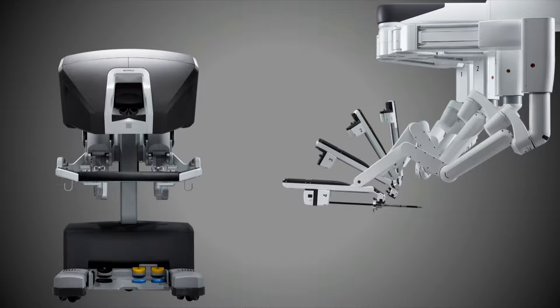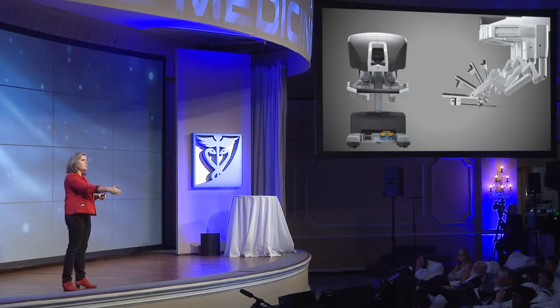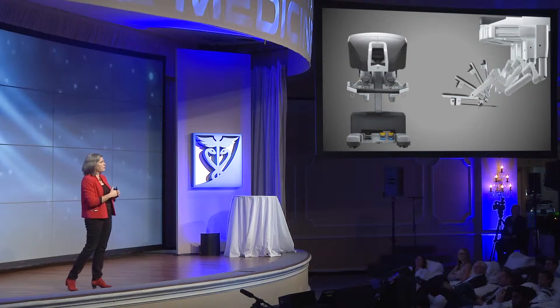More and more hospitals are looking like this. When you're sitting at the console and you make a motion, it's duplicated exactly on the inside. That's probably the most important thing — because we put that motion through a digital step. A lot of these technologies that we're talking about are about being able to look at digital streams of data and being able to make decisions based on that. We're digitizing surgery. We give the patient a surgery with a small incision, but we also digitize surgery.